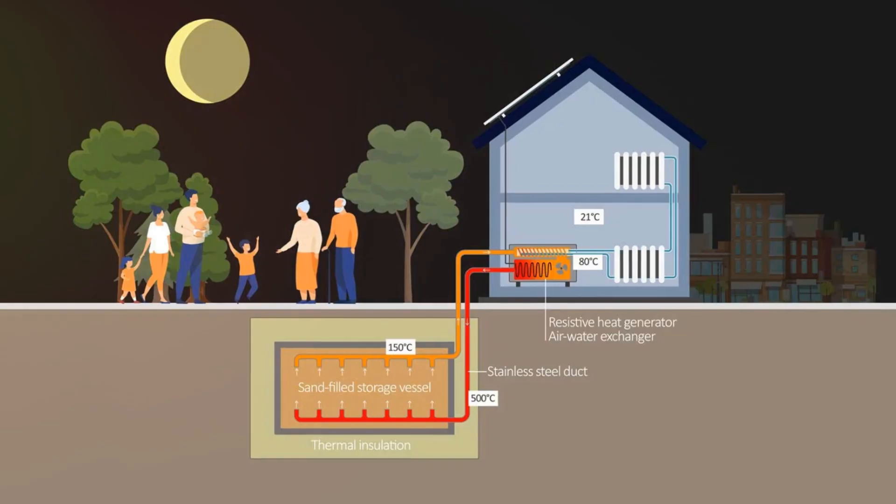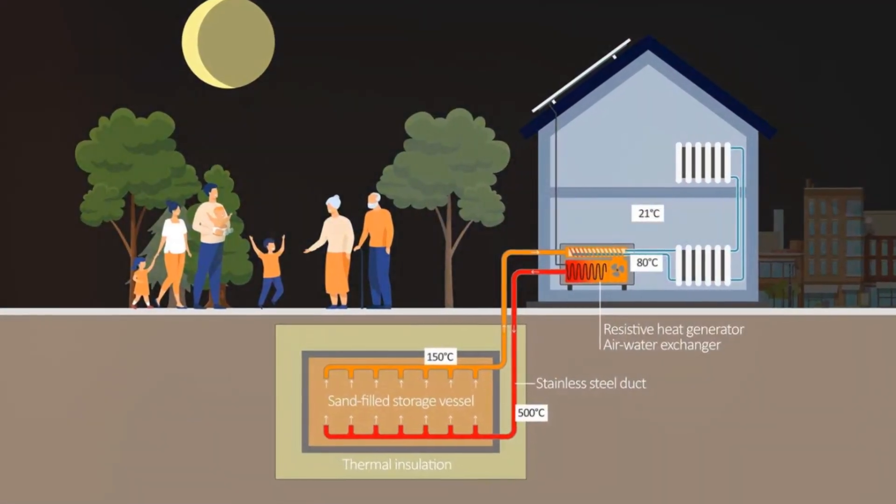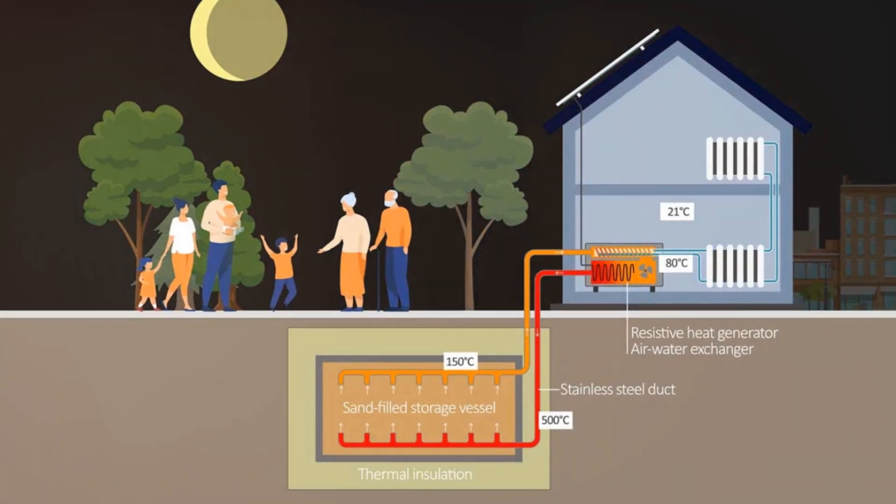Imagine the residential sand batteries we discussed in the previous video — now amplify that by millions, with the capacity to power an entire city for a year. And instead of sand, we are using superheated high-pressure water.